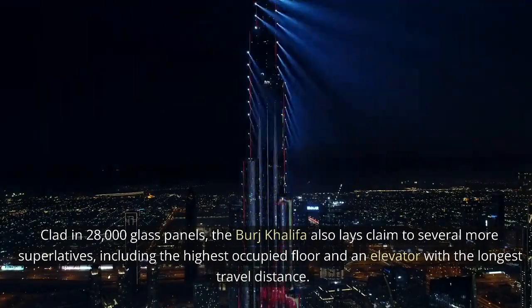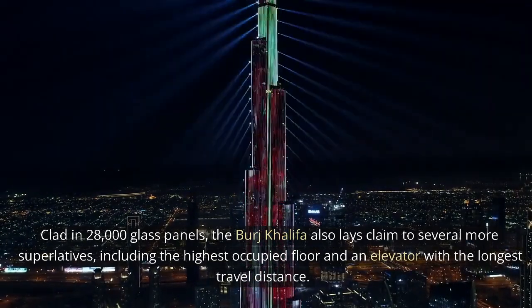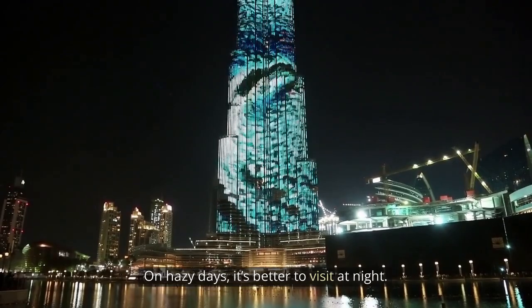Clad in 28,000 glass panels, the Burj Khalifa also lays claim to several more superlatives, including the highest occupied floor and an elevator with the longest travel distance. On hazy days, it's better to visit at night.